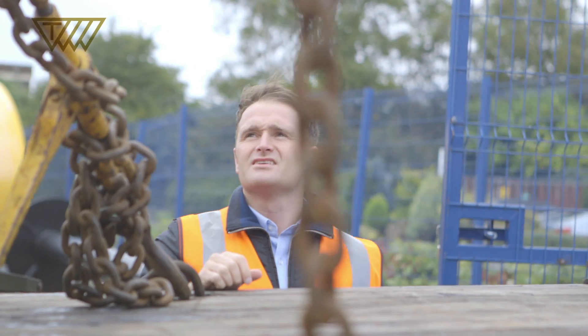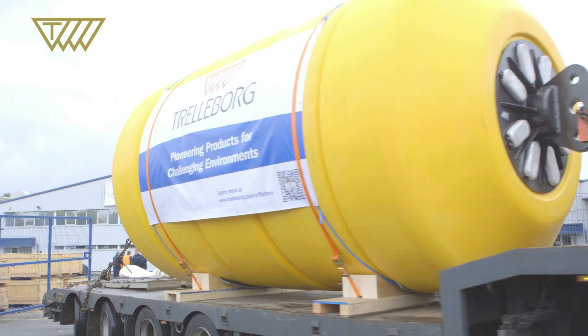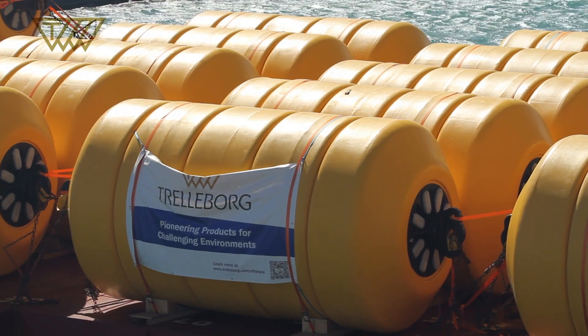Trelleborg asked us to provide a solution which would transport the buoyancy modules from their factory to the port of Tzuzu. We collected the units on a daily basis from their factory. The vessel was loaded to a required number of units and was shipped directly to the port of Tzuzu.